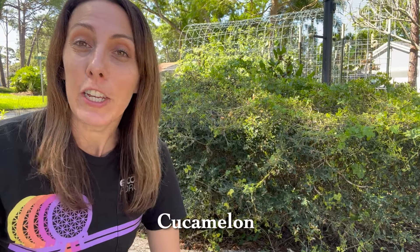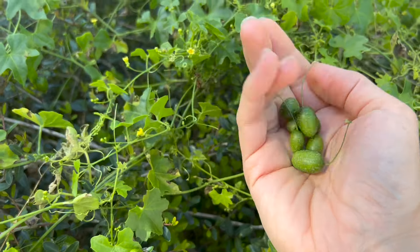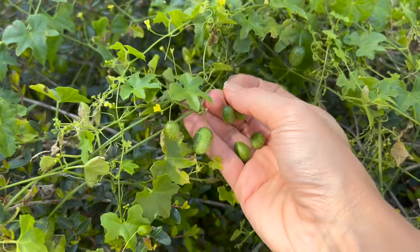Number four is going to be cucamelon. Oftentimes people are looking for those large cucumbers, but cucamelon is small. Cucamelons are amazing because they can withstand the heat, humidity, sun, and pest pressure of Florida, and they produce a ton of these tiny little cucumbers. These tiny cucumbers can be used in anything from salads to primaveras — you can even pickle them, or just pop them in your mouth fresh as you walk through the garden.